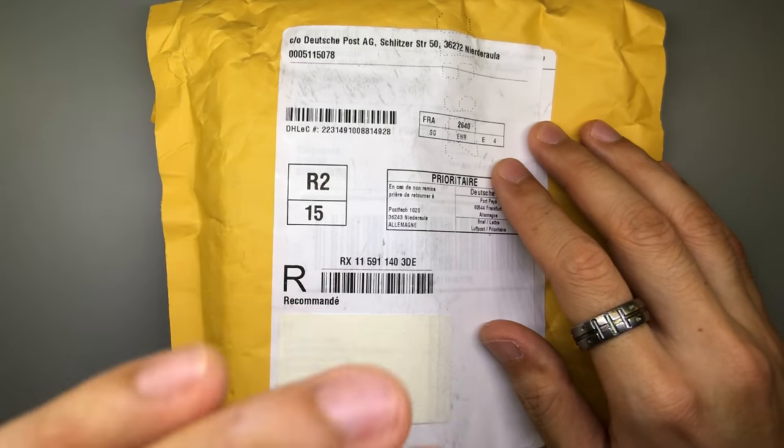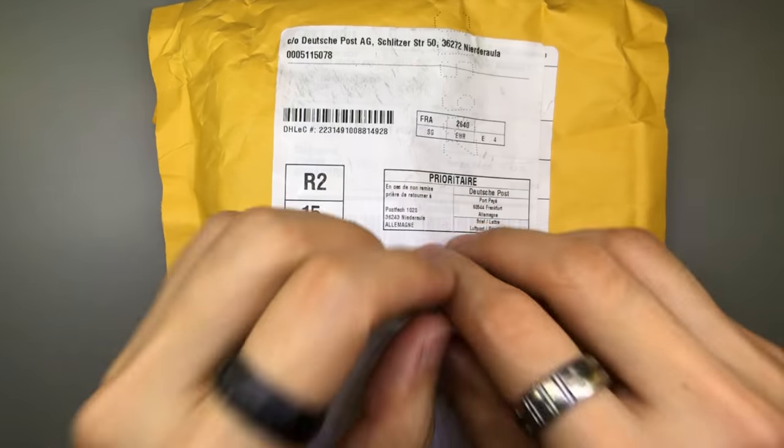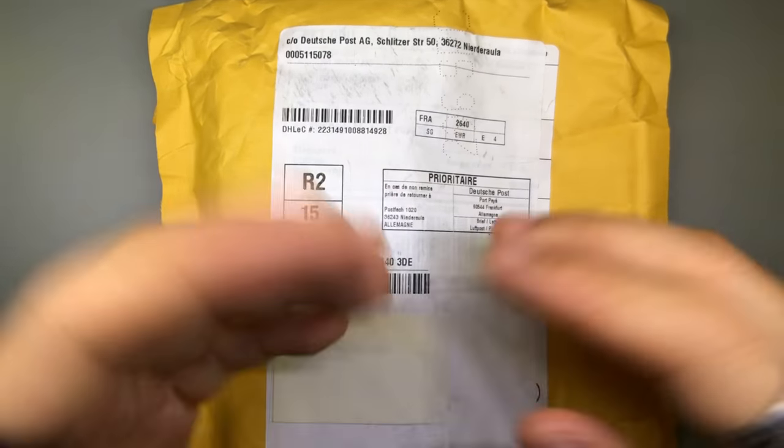Let's open this up and see what I'm going to get. I'll be honest with you guys — I'm kind of hoping for the Emerson Wave one. That's the 20% chance.